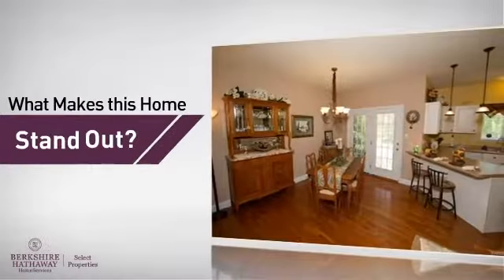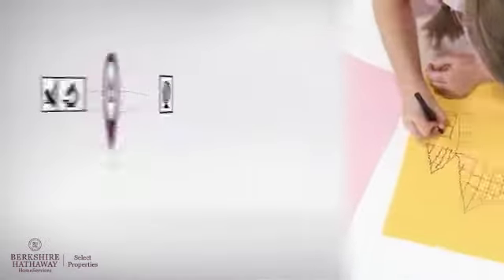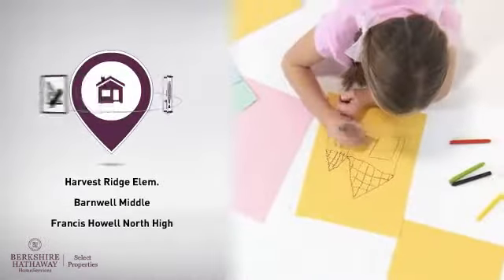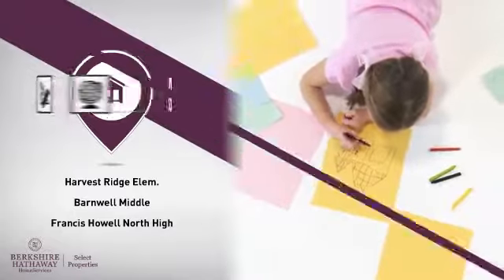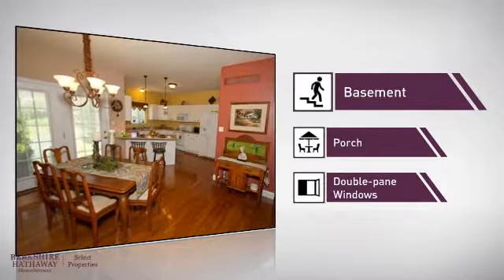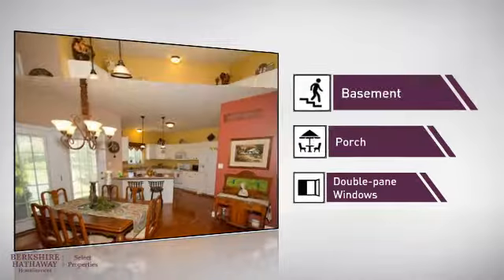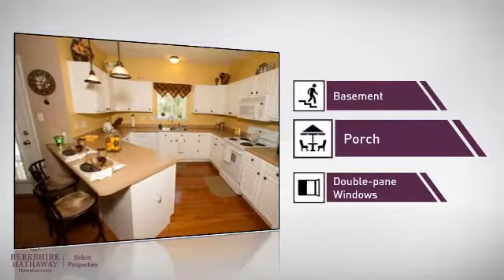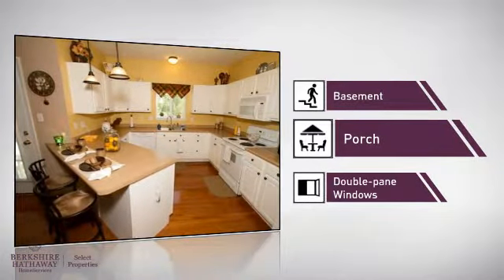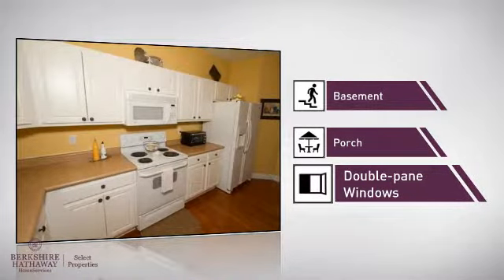But here's what sets this home apart from the rest. Parents will be pleased to know that it's located near several schools. There are also some valuable features and benefits in this home, like a basement, so you've always got extra storage space or a space to customize to your needs. A porch, so you've always got somewhere to hang out and get some fresh air. And double-pane windows for better home insulation and lower energy costs.